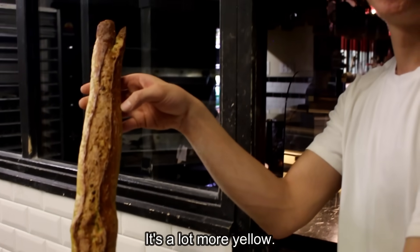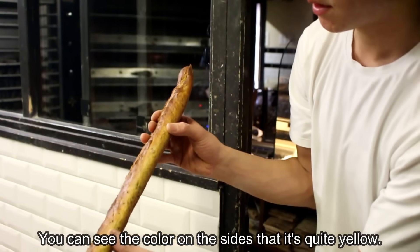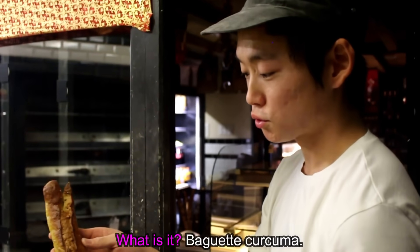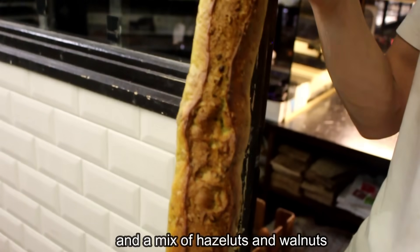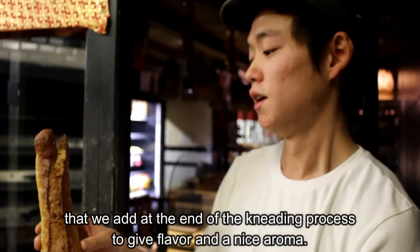Elle est vraiment beaucoup plus jaune. Là, ça se voit un peu moins, mais on le voit un peu sur les côtés qu'elle est quand même assez jaune. Et c'est quoi, ça ? C'est la baguette de curcuma. C'est de la farine de tradition avec du curcuma, et un mélange de noisettes et de noix qu'on incorpore en fin de pétrissage pour donner un petit goût et des aromates au pain.